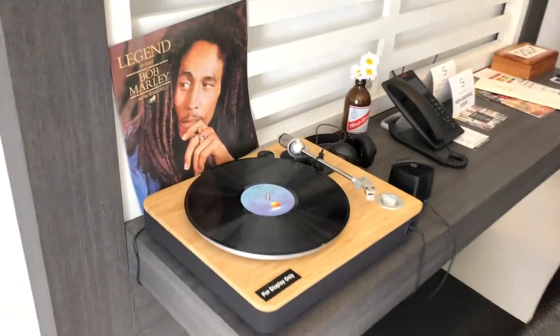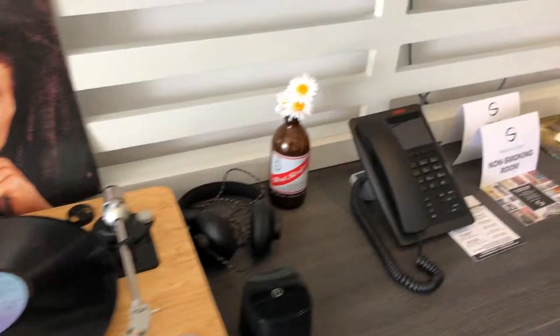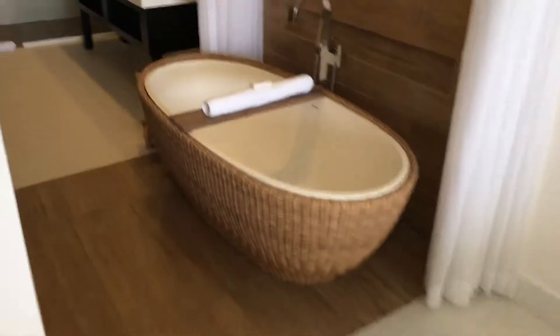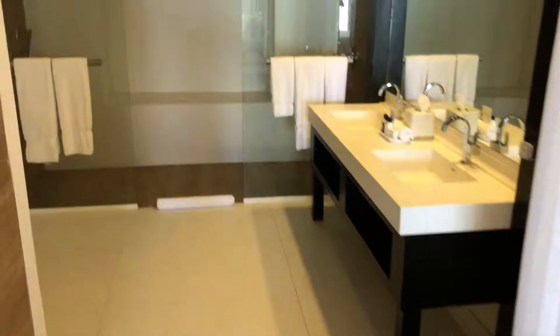Let's continue into the room, where they try to infuse Jamaica throughout. A nine-foot wide shower — obviously big enough for two.